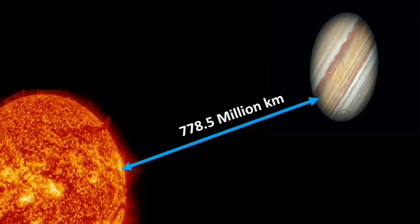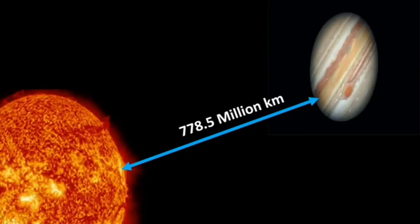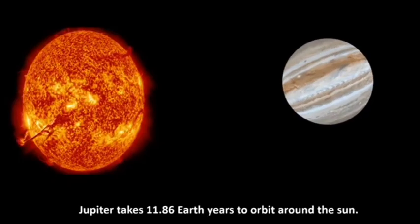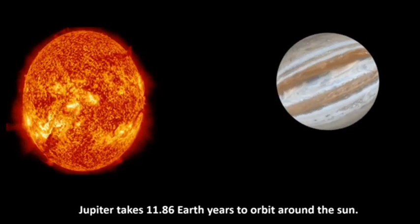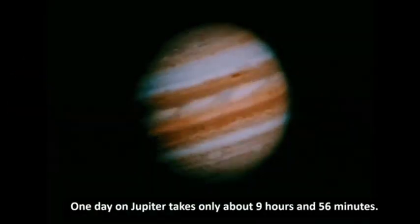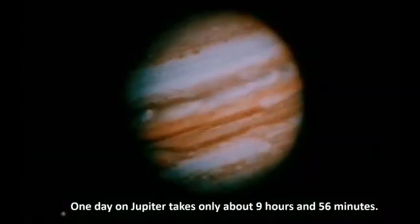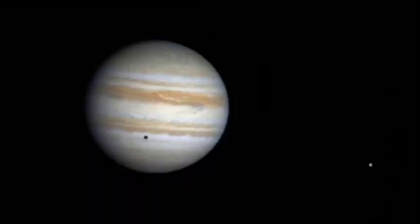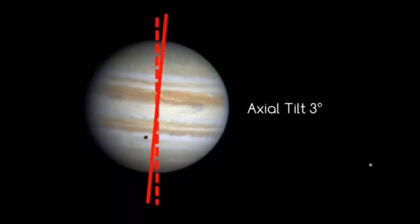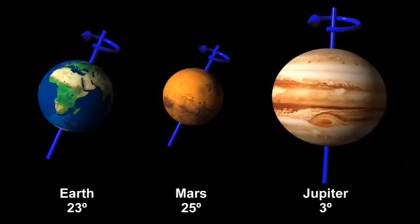Jupiter is 778 million kilometers away from the Sun on average and completes its orbit every 12 Earth years. It rotates very fast — faster than any other planet — completing a rotation in only 10 hours. The axial tilt of the planet is only 3 degrees, which means it doesn't experience much change in seasons.